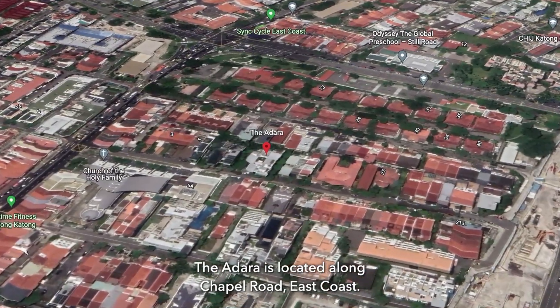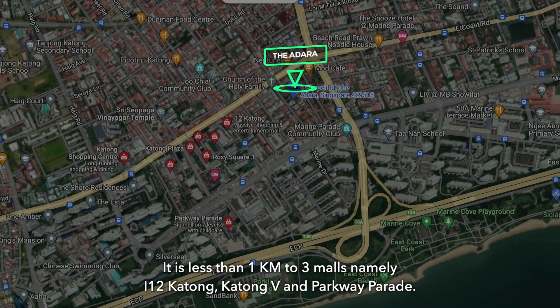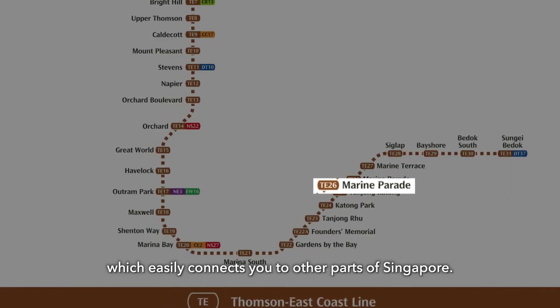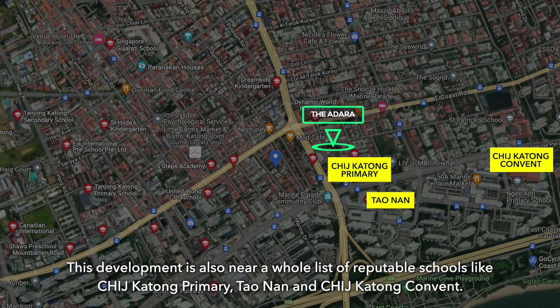The Adara is located along Chapel Road, East Coast. It is less than 1km to three malls — namely I-12 Katong, Katong V, and Parkway Parade. It will also be a short stroll away from the upcoming Marine Parade MRT, which easily connects you to other parts of Singapore. This development is also near a whole list of reputable schools like CHIJ Katong Primary, Tau Nan, and CHIJ Katong Convent.